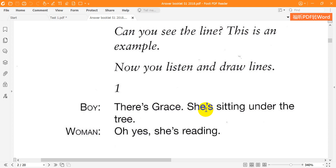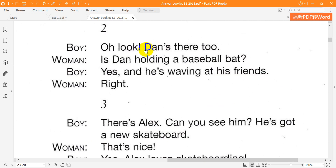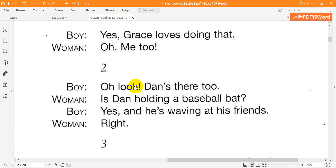One. There's Grace. She's sitting under the tree. Oh yes. She's reading. Yes. Grace loves doing that. Oh, me too. Two. Oh, look. Dan's there too. Is Dan holding a baseball bat? Yes, and he's waving at his friends. Right.